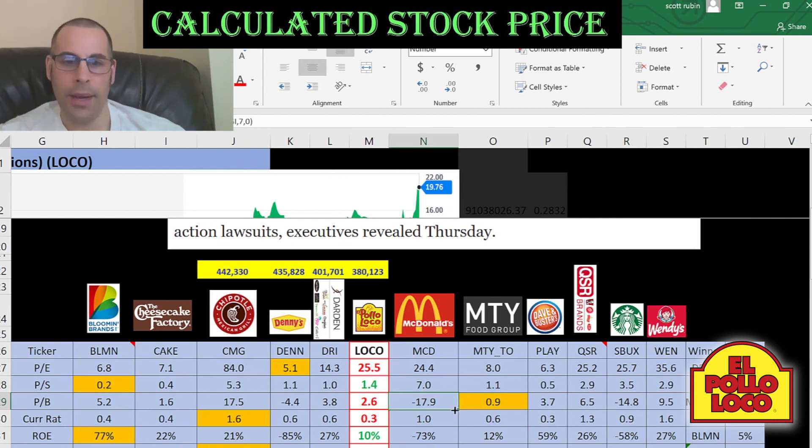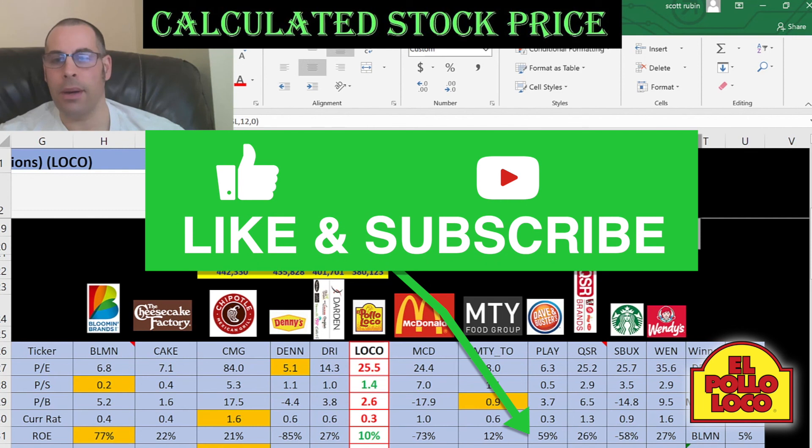Companies like Starbucks and McDonald's have a negative price to book, so that's bringing the average down. Current ratio of 0.3 is really bad — the average in the industry is below 1, so the average company can't cover their current liabilities, but El Pollo Loco is the worst, tied with Dave & Buster's. Their ROE is better than the average at 10% versus an industry average of 5%. Their debt is much better than the average — the average is 64%, they're only at 28%, so they have a lot of room to borrow, though as a small company they may not get as good terms as large companies like McDonald's and Starbucks.